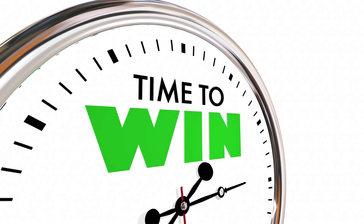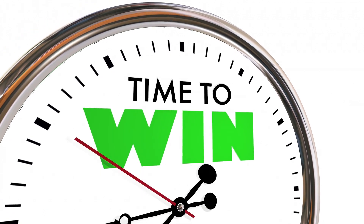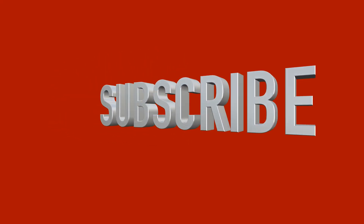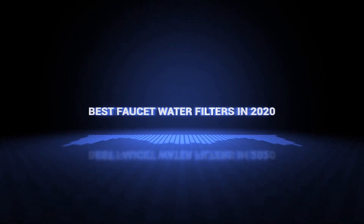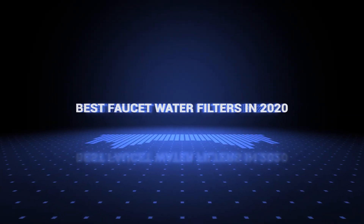Also, if you want a chance to win one of the faucet water filters in the video, just subscribe, don't forget to hit the notification bell, and leave a comment with a hidden word in the video. Once we reach 1000 likes, we will pick a winner and notify him. Okay, so without further ado, this is our pick of the best faucet water filters on the market right now.